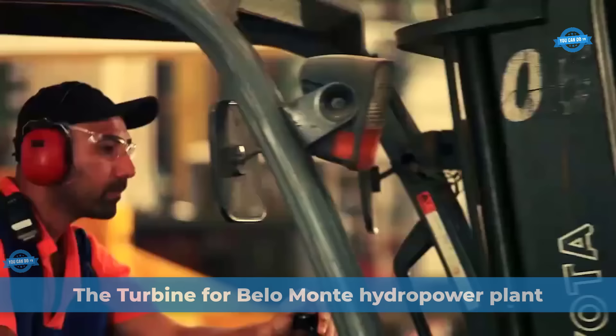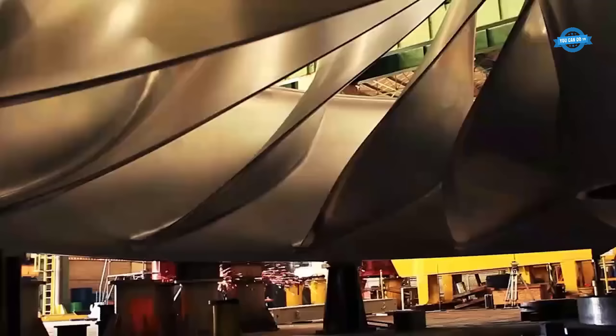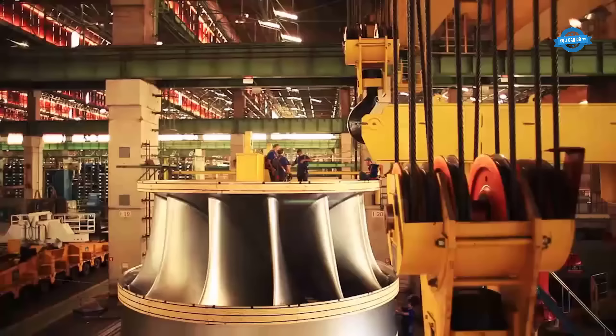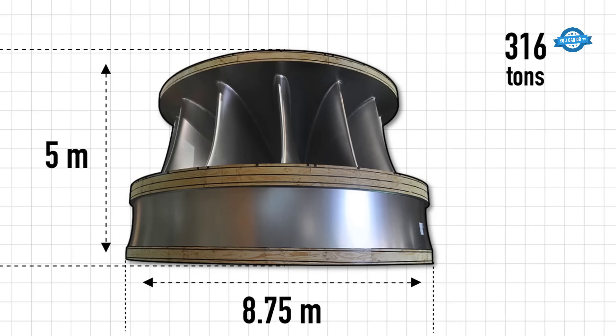The Belo Monte hydropower plant, situated on the Xingu River in the Pará state of Brazil, marked a significant milestone with the inauguration of its 18th and final turbine. This mammoth project, developed by Norte Energia, involved the collaboration of Andritz Hydro. The plant boasts 18 vertical Francis units in the main powerhouse at Belo Monte and six bulb units at the complementary powerhouse in Pimental.